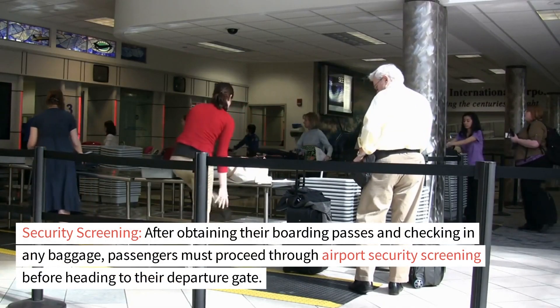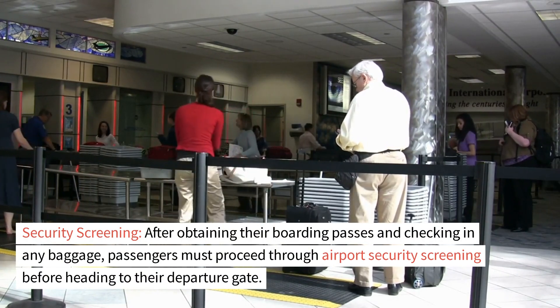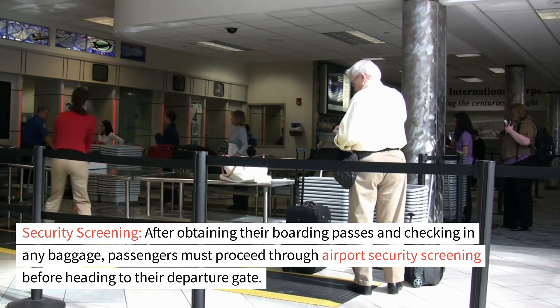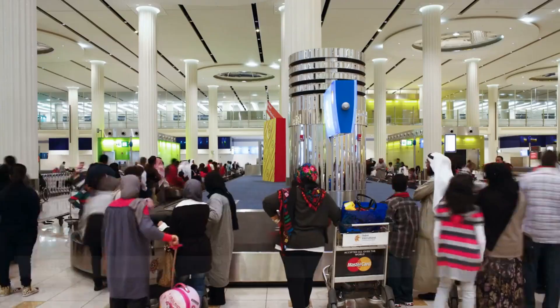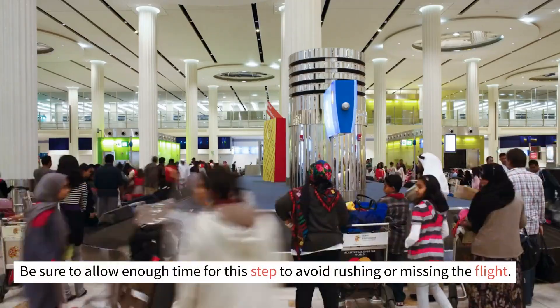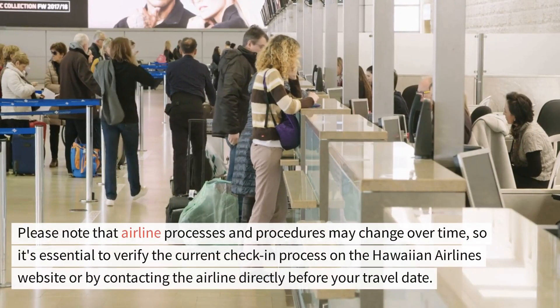Security screening. After obtaining their boarding passes and checking in any baggage, passengers must proceed through airport security screening before heading to their departure gate. Be sure to allow enough time for this step to avoid rushing or missing the flight.